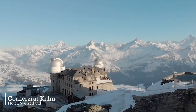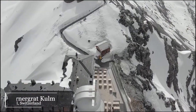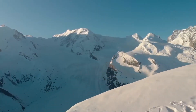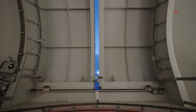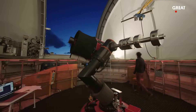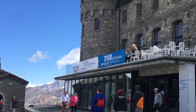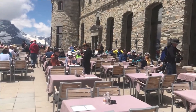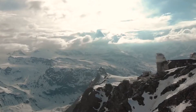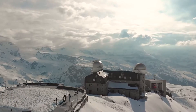Gornergrat Kulm Hotel, Switzerland. This hotel could be the one-stop destination for science geeks — it is located at 3,200 meters above sea level and features two telescopes on its north-south tower. As the air is free of any city pollution, you can watch stars with absolute clarity. The rooms are over a century old, built around 1890. Besides the hotel's two restaurants and small shopping mall, there are several winter sports to enjoy including ice climbing, skiing, and sledge riding.